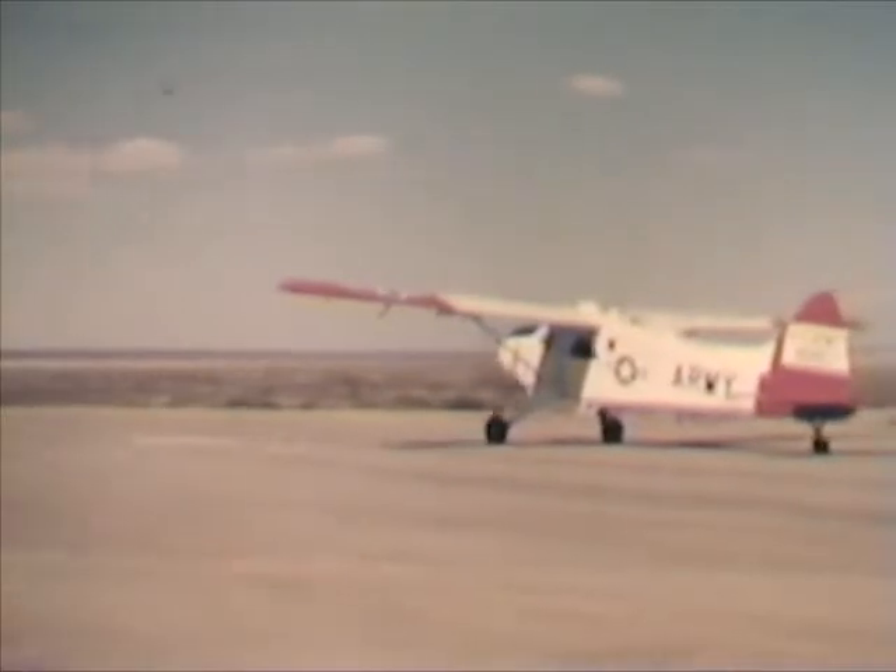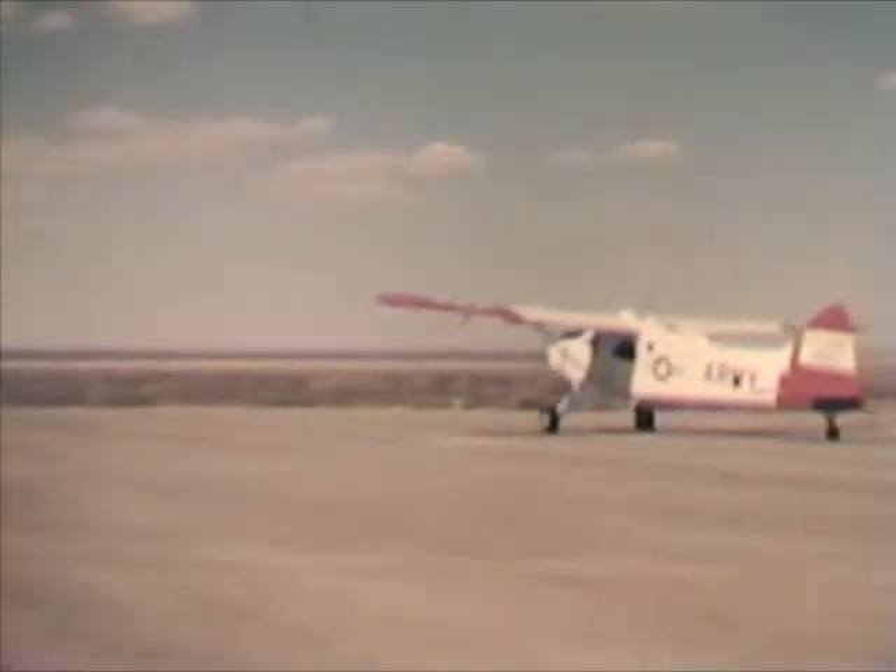We are about to take you on an aerial tour of White Sands Missile Range. We are leaving from Condren Field at the south end of this 100 by 40 mile installation. Of more than 500 operational sites, we'll get a look at some of the typical ones. This is Condren, point of our departure.